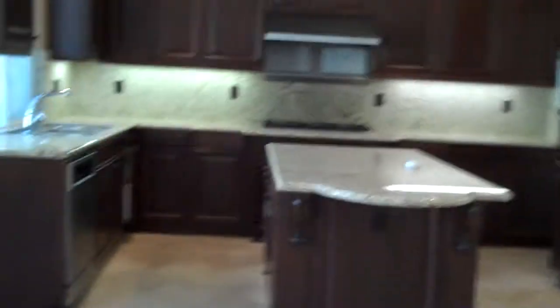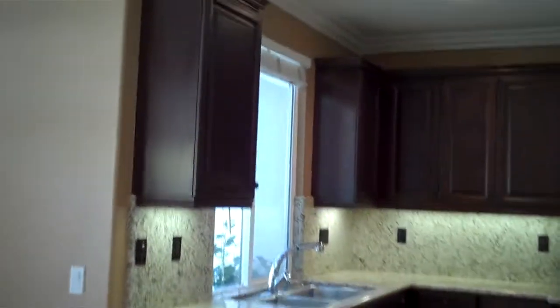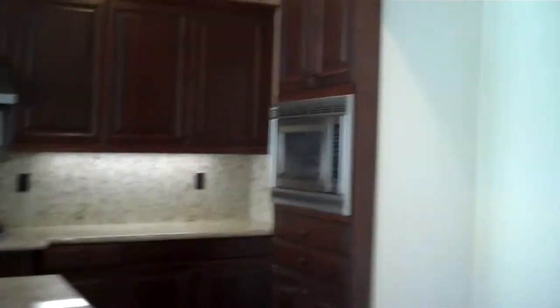Let's take a look at the kitchen. Really pretty granite, really nice dark wood cabinets, circular breakfast nook, stainless steel appliances, built-in microwave, double oven, and butler's pantry in here, and a really big walk-in pantry.